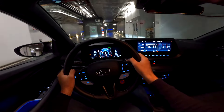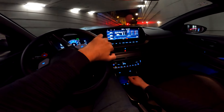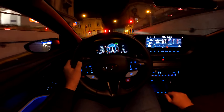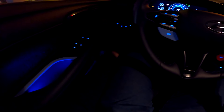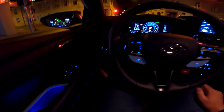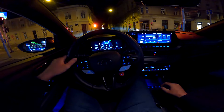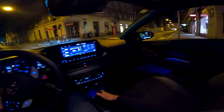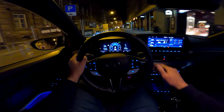Just by hearing this car, people are expecting to see something much more exotic and much more expensive, because it really sounds like a proper sports car. To turn off the start-stop system you press this button, but in N mode the car does not shut down automatically anyway.